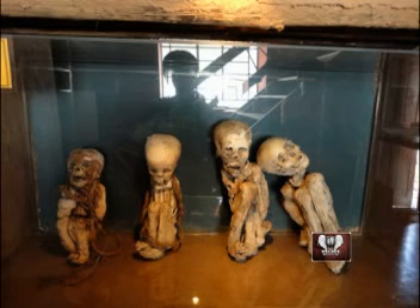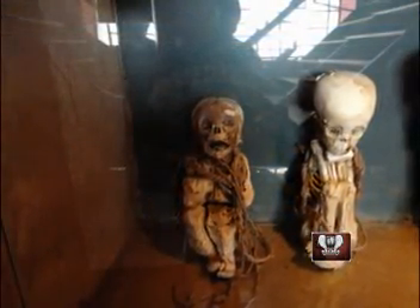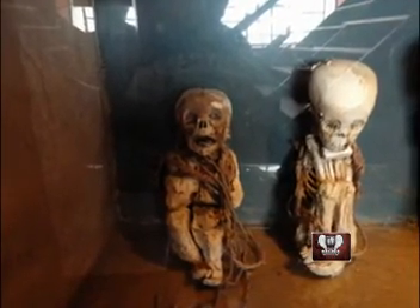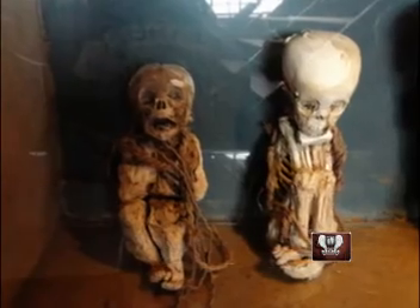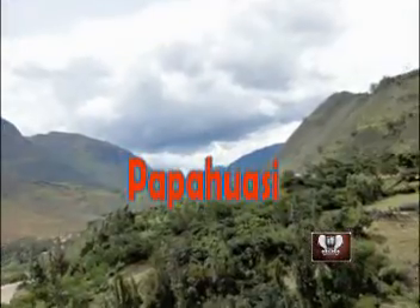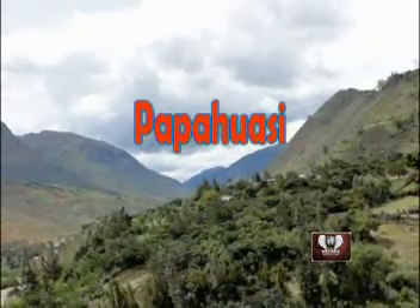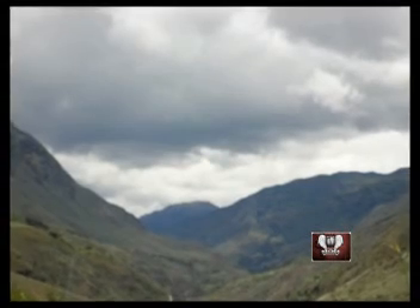Children mummified, from approximately 5 to 7 years old, after having died by natural causes — they show no signs of having been sacrificed. You can observe completely the structure and the dentition. These mummies were found in the community of Papawasi, 65 km to the northeast of the capital of the district of Churubamba. They were mummified after they died and placed in chulpas, which are small buildings of stone.